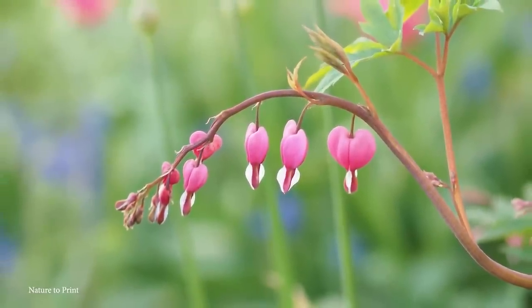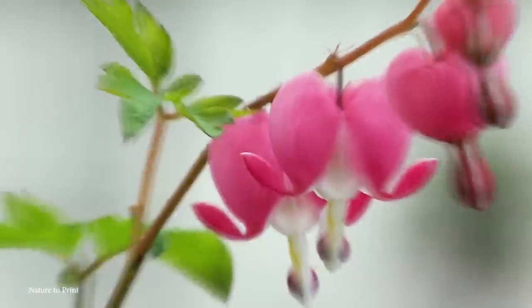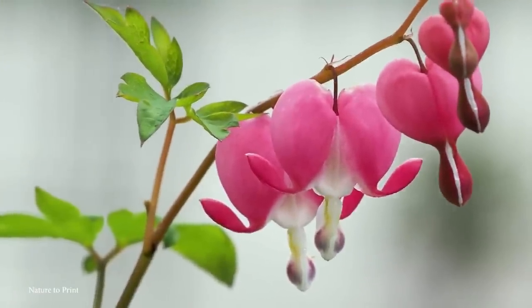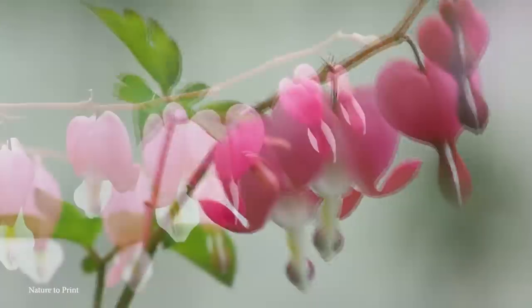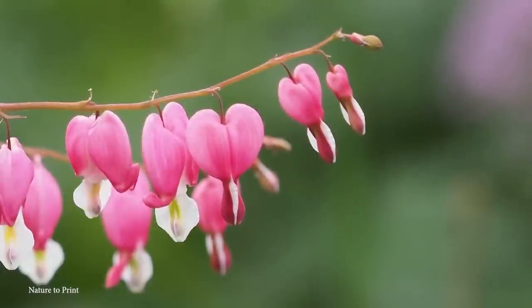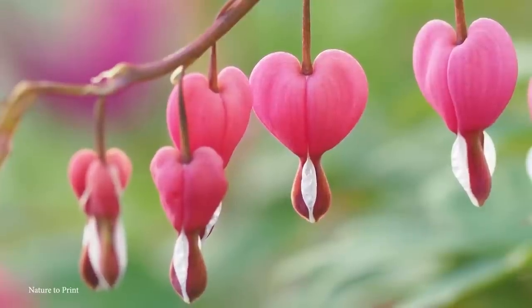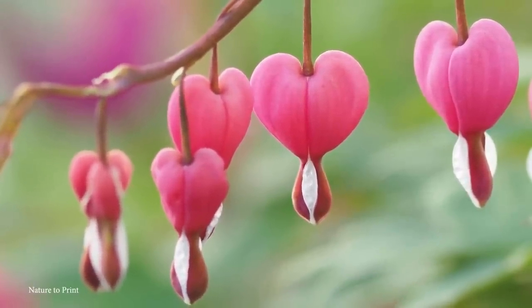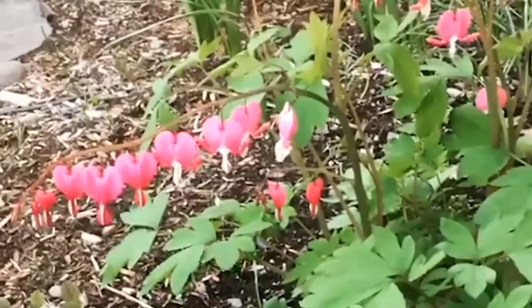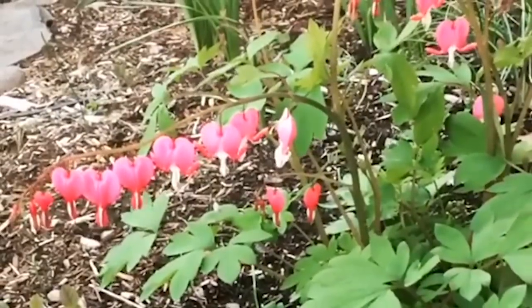The outer petals are usually pink or white, while the inner petals form a distinctive protruding shape that gives the flower its unique appearance. The delicate flowers bloom in late spring or early summer and can continue to grace the garden for several weeks. Beyond their visual appeal, bleeding heart flowers carry symbolic meanings — they're often associated with love, romance, and compassion, making them popular choices for weddings, anniversary celebrations, and other special occasions. The name Bleeding Heart itself reflects the flower's perceived resemblance to a heart dripping with love.